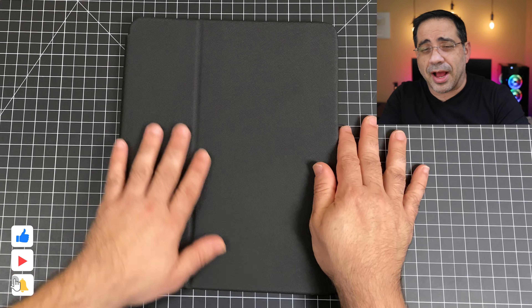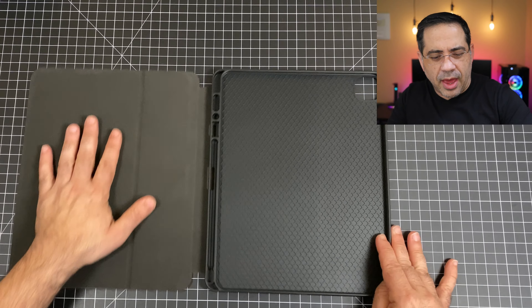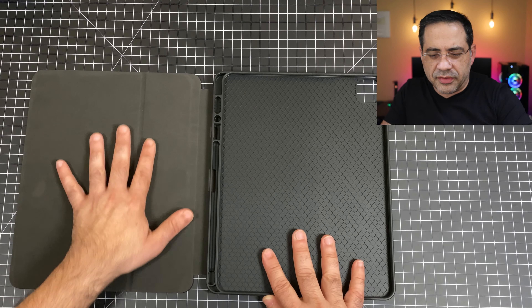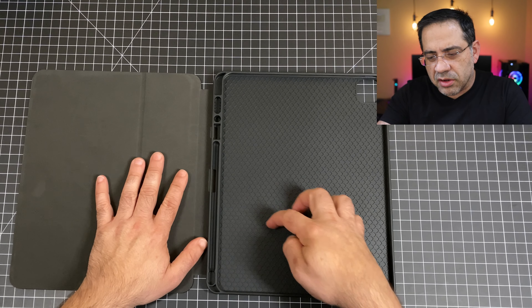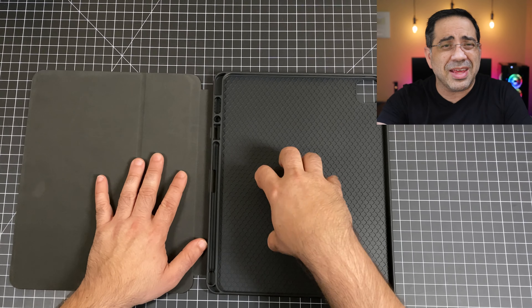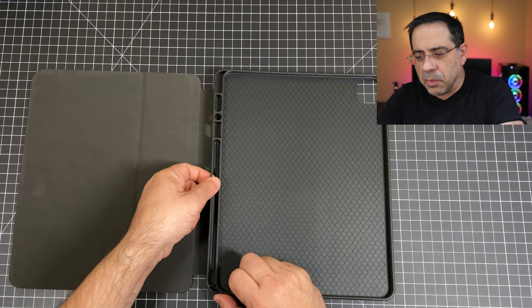The first thing you're going to notice about the Prestige Folio is that it has a matte finish, which means you're not going to have any fingerprints. It has a really nice texture and the logo on the side. Inside, there's a microfiber cloth material that has a nice velvet feeling, and then a rubberized TPU interior with patterns that provide impact dispersion if the iPad is dropped. There's also an area to stow your Apple Pencil, with a little push-out area in the back.